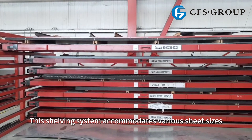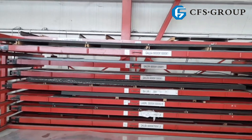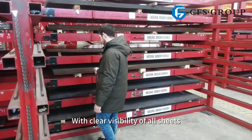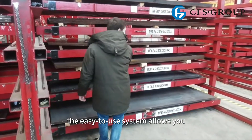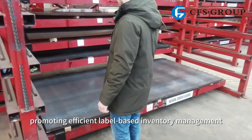This shelving system accommodates various sheet sizes, ensuring organized and layered management. With clear visibility of all sheets, the easy-to-use system allows you to retrieve exactly what you need, promoting efficient label-based inventory management.